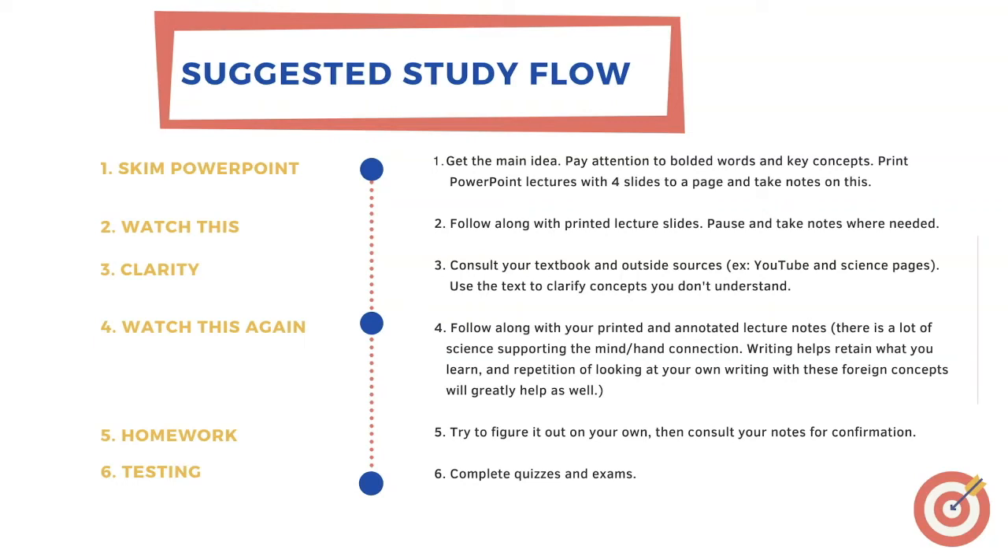I suggest printing out PowerPoint lectures with four slides to a page and taking notes on them. Step two would be to watch this lecture narration and follow along with your printed out lecture slides. Pause where you need. Take notes. Just remember that the suggested amount of study time for a STEM course like this is three hours per credit, and this is a four-credit course, which means 12 hours per week. You have access to videos and podcasts which help lower the amount of time needed.